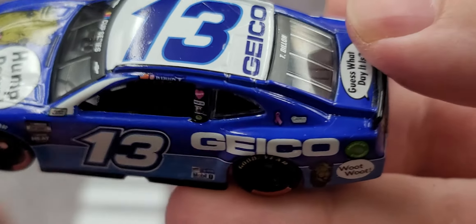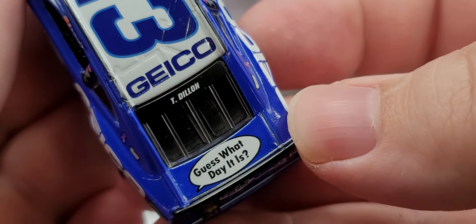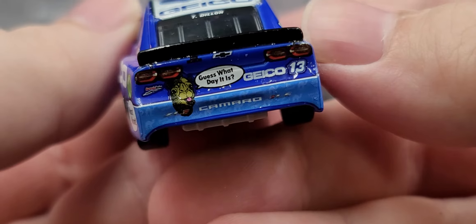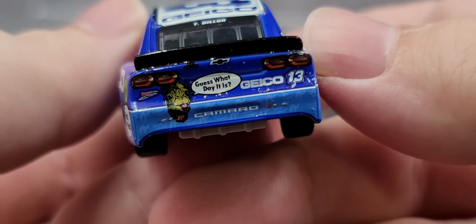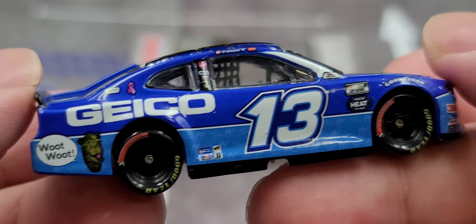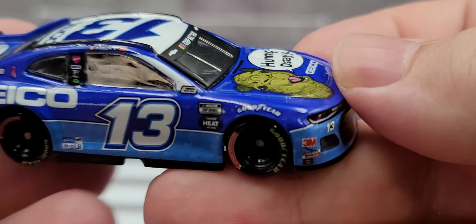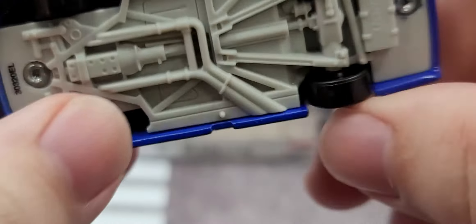Zooming out — back here on the rear window we have Ty Dillon, and guess what day it is on the deck lid. On the rear bumper cover we have the same camel with 'guess what day it is,' Camaro ZL1, GEICO, number 13, and Germain Racing, along with the TV camera and Chevrolet bow tie. The right side of the car is about the same as the left side with no major differences or quality control issues, so it's a really solid car.